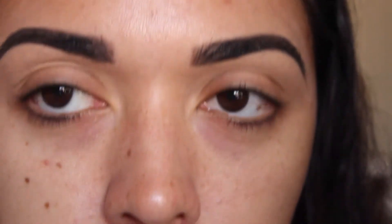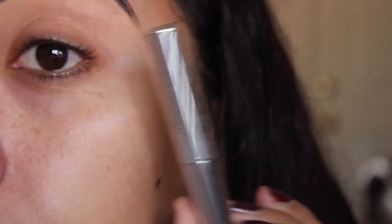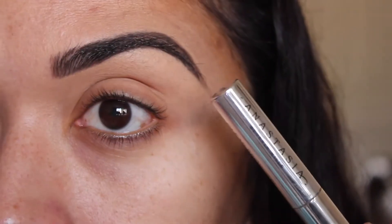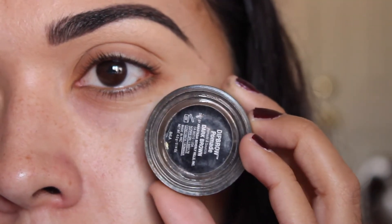Brows are done. I just set them using the Anastasia Beverly Hills clear brow gel. I also used the Anastasia pomade in dark brown, which makes my eyebrows look a lot more defined.